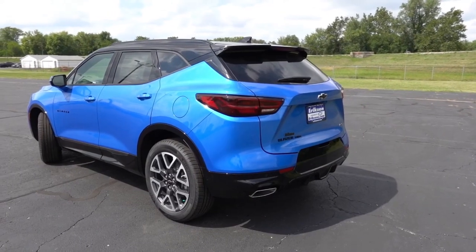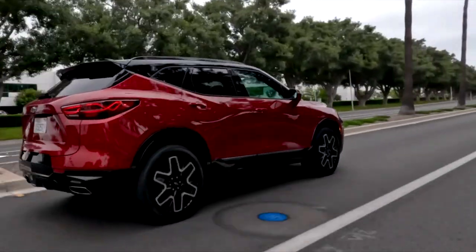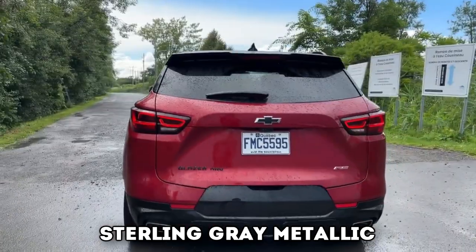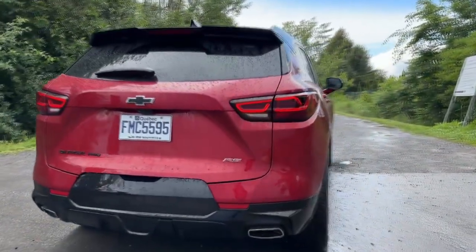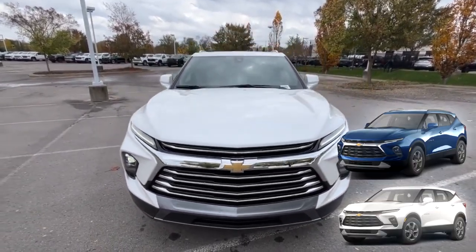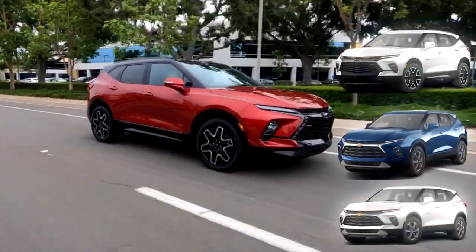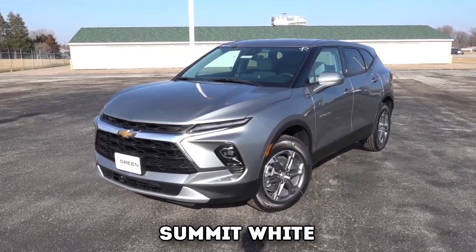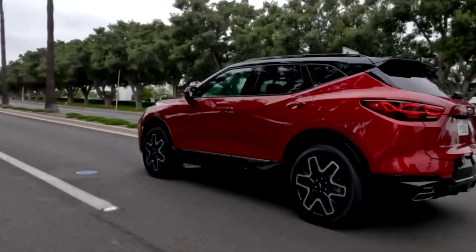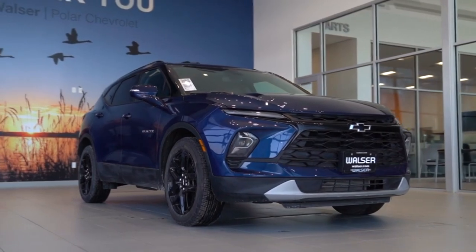The new Chevy Blazer comes in six free-of-charge exterior paint colors from 14 total combinations. Three colors — Black, Riptide Blue Metallic, and Sterling Grey Metallic — are available for all four trim levels. Other no-charge colors include Copper Bronze Metallic for the 2LT, 3LT, and Premier; Red Hot for the 2LT, 3LT, and RS; and Summit White, available only for the 2LT and 3LT. All colors combined with a sleek black roof come with extra charges, priced at about $500 to $1,500.